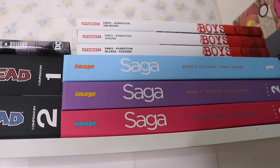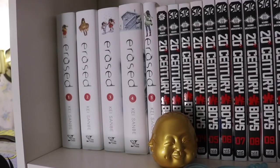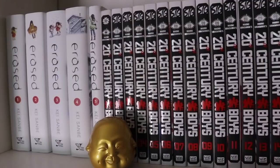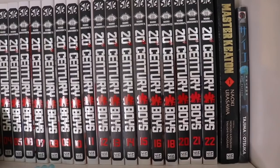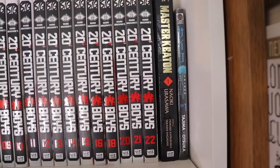Next we have Erased volumes 1 through 5 — I got these because of how much I like the anime, but I haven't started the manga yet. Then 20th Century Boys singles — I've read the first two omnibuses but I'm missing volumes 17 and 19, which are the two most expensive in the series. We also have Master Keaton and MPD Psycho volume 1, which is drawn by Naoki Urasawa but not written by him.